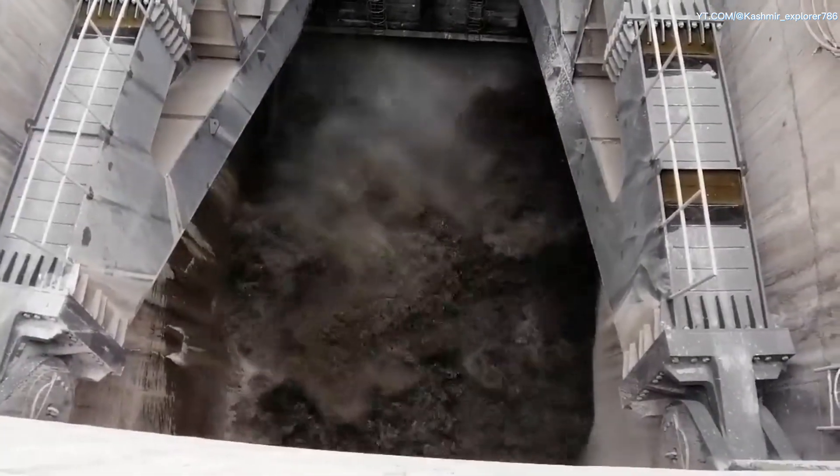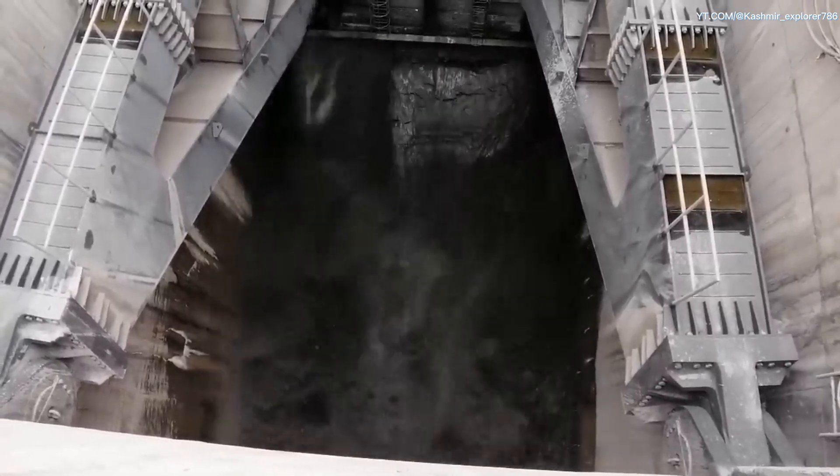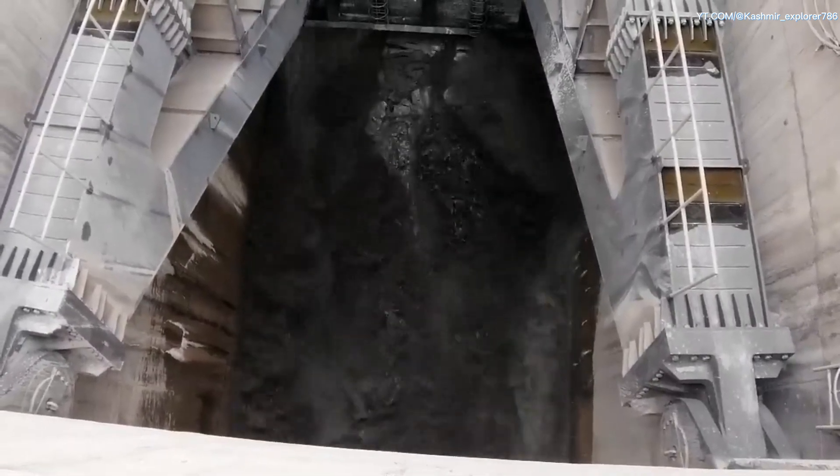This is a video of the Neelam Jhelum hydropower project in the northern area of Pakistan. It's a 969 megawatt hydropower project, one of a kind in Pakistan.